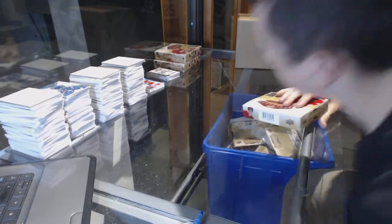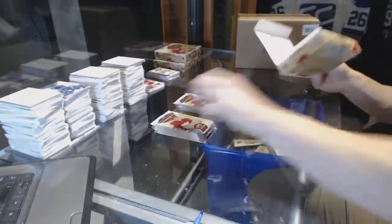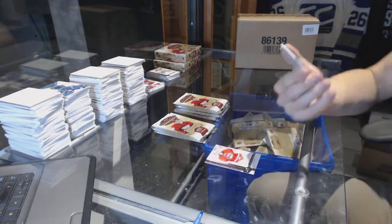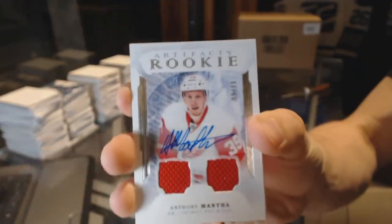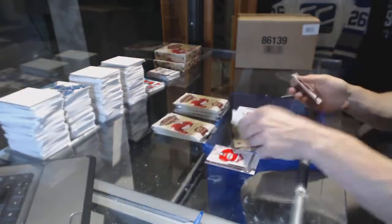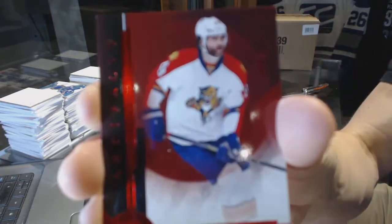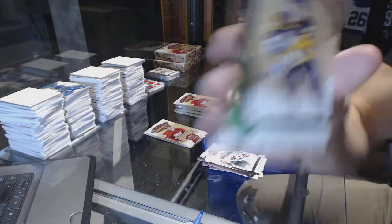Box two. We've got a rookie dual jersey and autograph, number 5 of 99 — Anthony Mantha. Manthony. I like it. We've got a rookie numbered to $2.99, Yaroslav Yager.